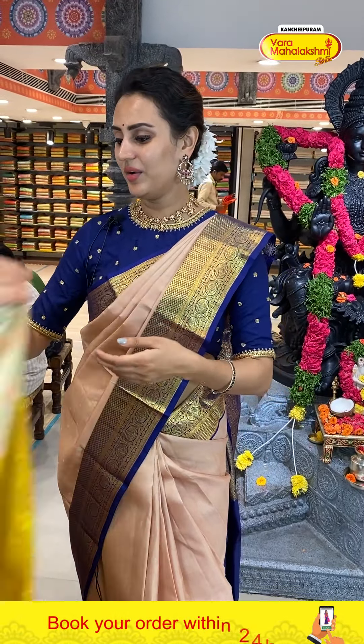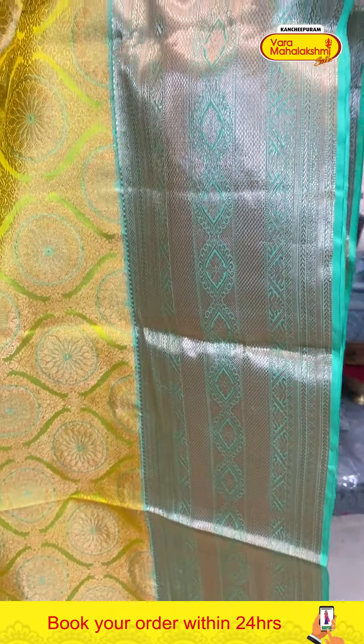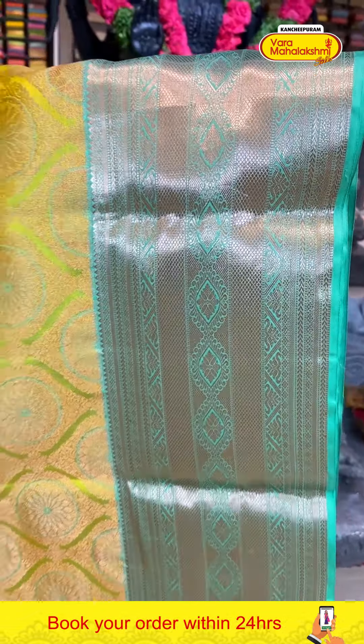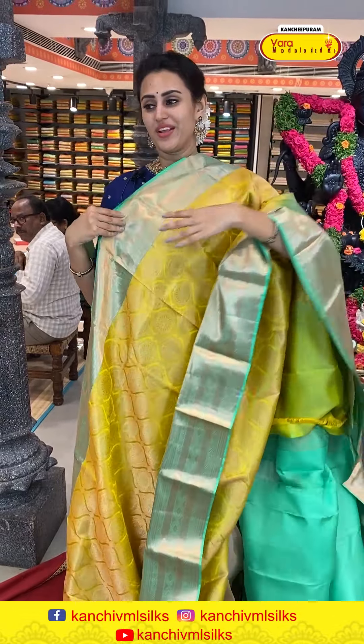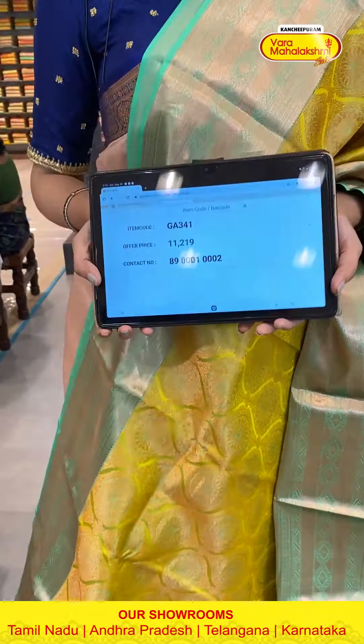Moving on to the last gorgeous saree of today's collection — in a very beautiful lemon yellow with sea green. The body has flower booties with floral and leaf jals and copper zari all over. The border has diamond booties, cross kadi lines with beautiful floral and leaf jals and gorgeous copper zari. The code is GA341 and this retails for eleven thousand two ninety.